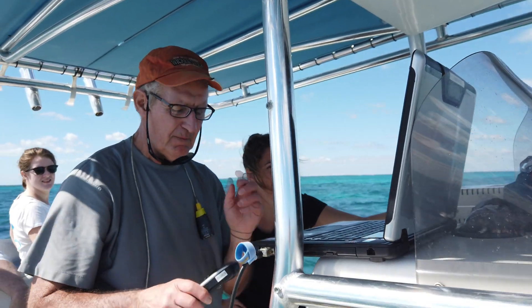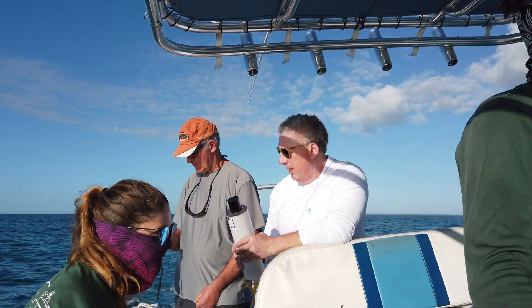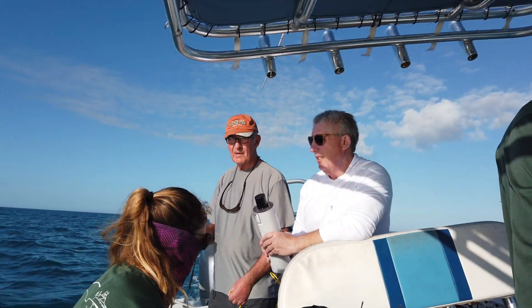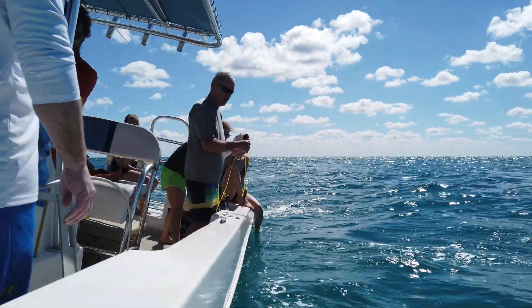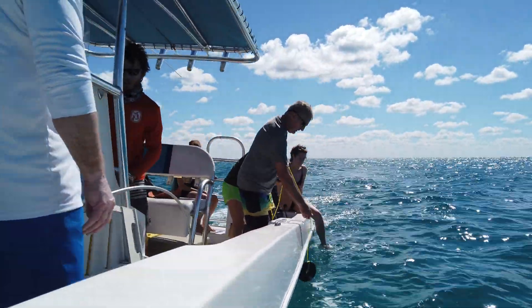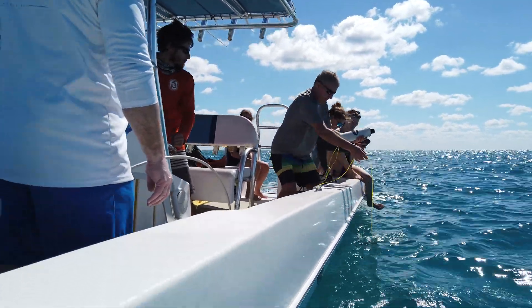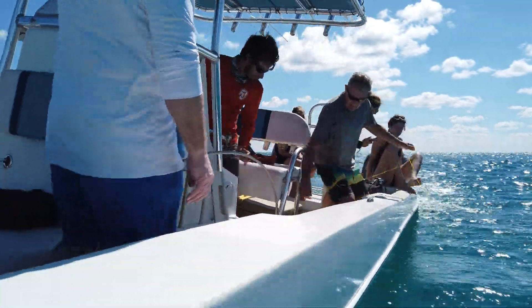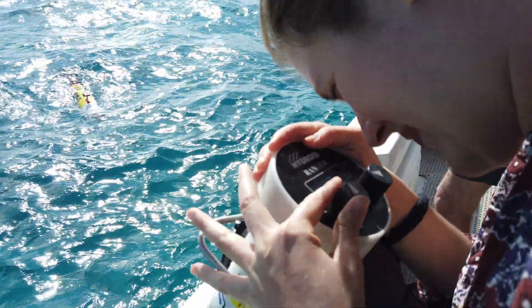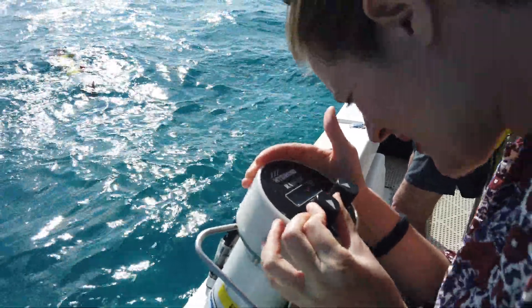Joe is the AUV operator and he did all of the mission planning — he created the paths that Remus would take underwater. Before we could actually put Remus in the water, we had to drop transponders. We could not actually get a GPS signal through the water, but those transponders helped keep Remus going where it's supposed to go. Up to 2,000 meters we can use acoustic communications. We have what we refer to as a ranging device, a tow fish, which also acts as a transponder.